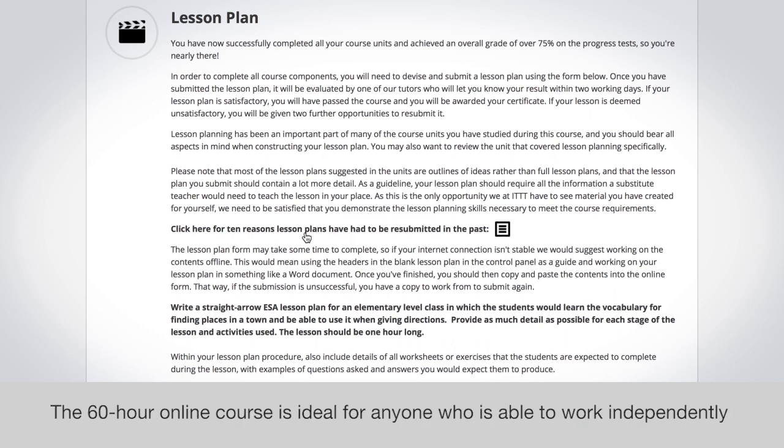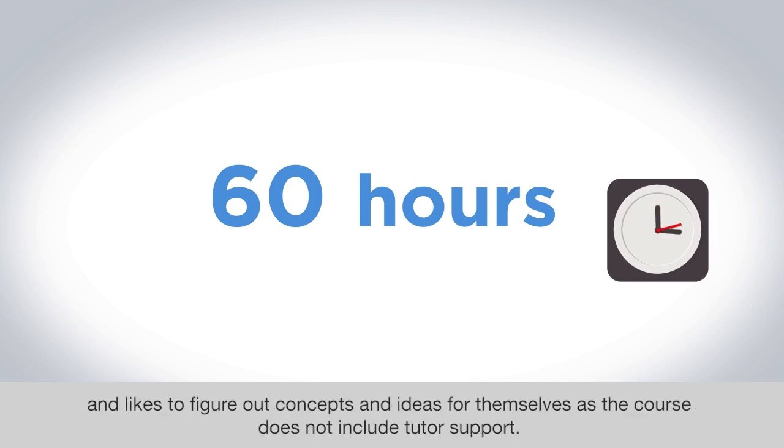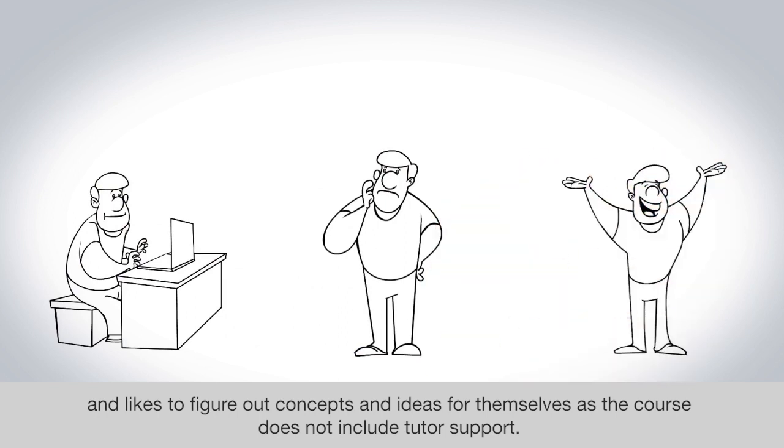The 60-hour online course is ideal for anyone who is able to work independently and likes to figure out concepts and ideas for themselves, as the course does not include tutor support.